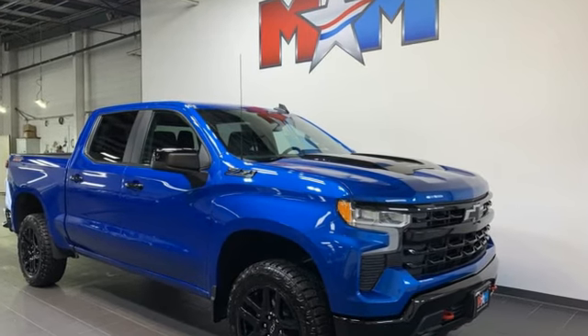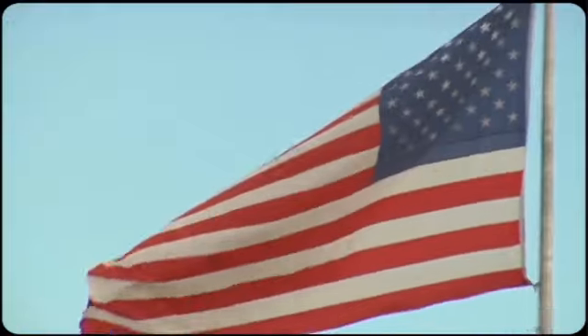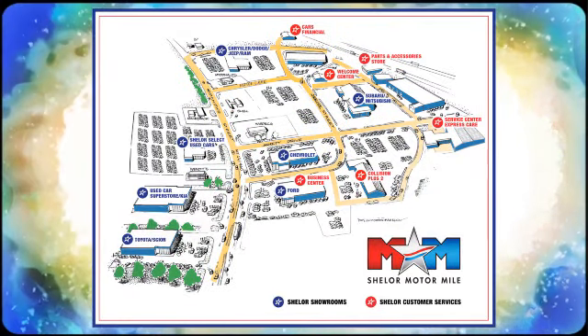There's more than a century of ingenuity and significance in every Chevy. Experience it for yourself today. Come visit us on the Motor Mile, where you're always a name and never a number. Call, click or stop in. We're conveniently located at 200 Motor Lane in Christiansburg, Virginia.